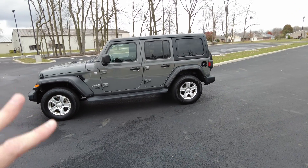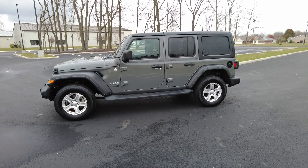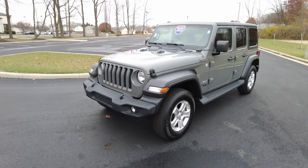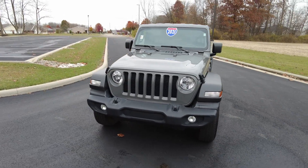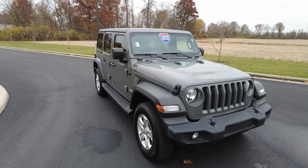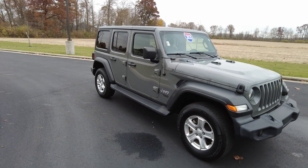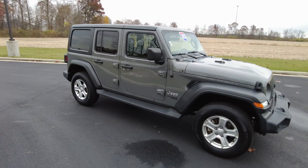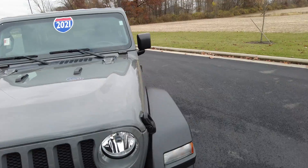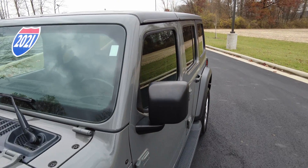It's in the steam gray exterior color — one of my favorite colors. This is a 2021 with under 30,000 miles on it. The reason we do these reviews is to show you what the pictures don't show you and give you a good idea of what the vehicle is, so you have a better understanding if it's something you'd like to purchase. If you like that, just let us know down in the comments — it always helps other people find us.